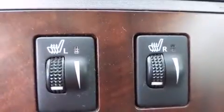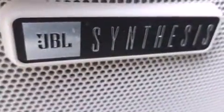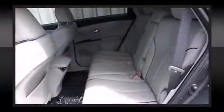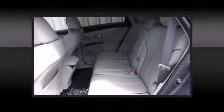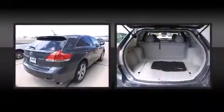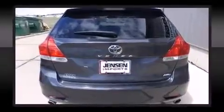Toyota ensures the safety and security of its passengers with equipment such as dual front impact airbags, head curtain airbags, traction control, brake assist, anti-whiplash front head restraints, a panic alarm, and four-wheel disc brakes with ABS.